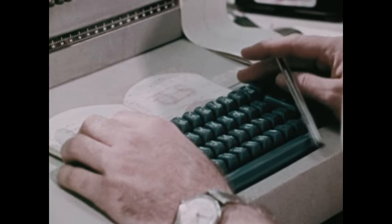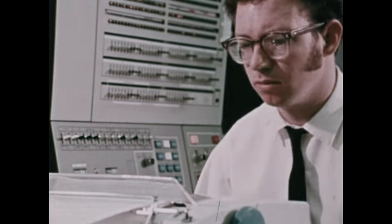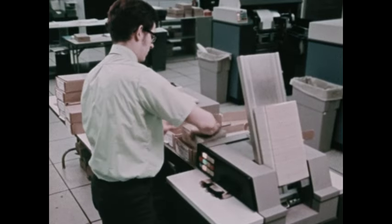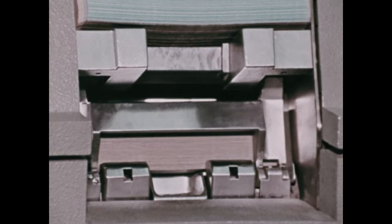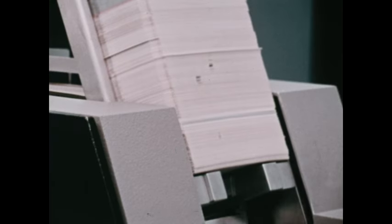People don't function on electronic impulses as computers do, so intermediate devices are needed to communicate with a computer. An electronic typewriter hooked into the processing unit is used mostly for testing a computer system. Another method of communicating with a computer is with punched cards, the same kinds of cards we saw earlier. The cards are fed into a card reader, a device that converts punches on the cards into electrical impulses which can be directed to the computer's memory. This is much faster than a typewriter, but still very slow in terms of computer potential.